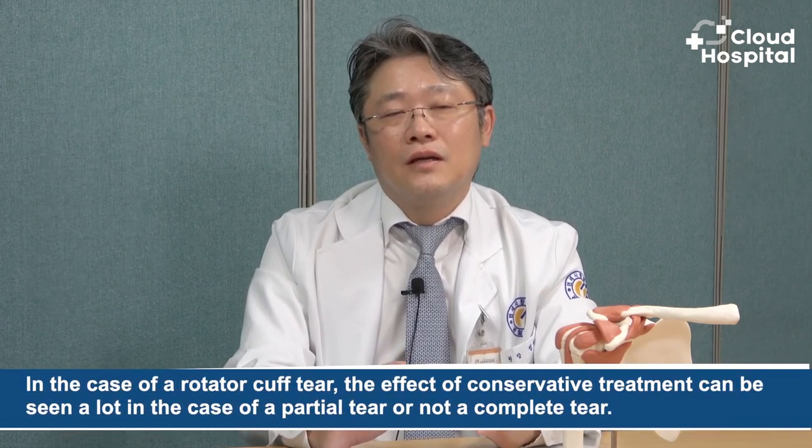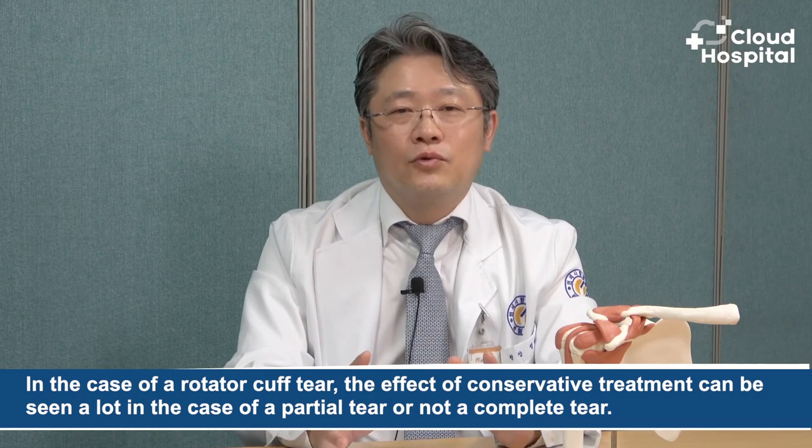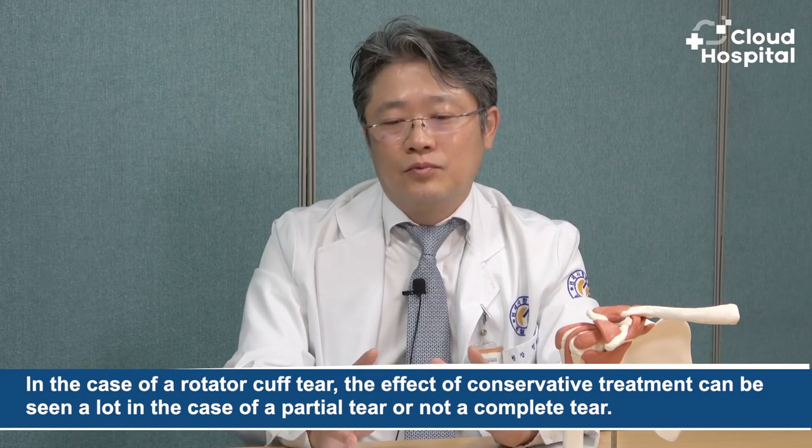For conservative treatment and surgical treatment, at what stages is each one done? In the case of a rotator cuff tear, the effect of conservative treatment can be seen a lot in the case of a partial tear or not a complete tear. Even in such a case of partial tear, if conservative treatment is not effective for three to six months, there are cases where arthroscopic surgery is unavoidable. In the case of a complete tear, the patient's age, occupation, range of activity, and degree of discomfort in daily life are checked, and surgical treatment may be started right from the beginning. Surgery decisions are made by considering the patient's condition as a whole, rather than relying solely on MRI or diagnosis.